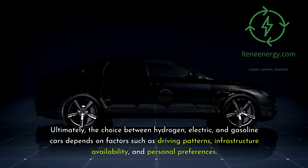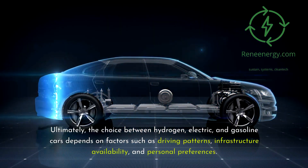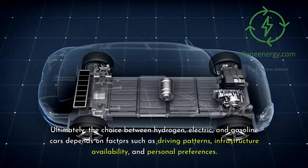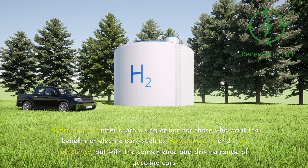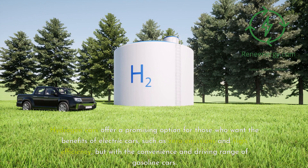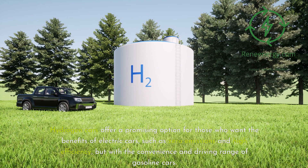Ultimately, the choice between hydrogen, electric, and gasoline cars depends on factors such as driving patterns, infrastructure availability, and personal preferences. Hydrogen cars offer a promising option for those who want the benefits of electric cars, such as zero emissions and high efficiency, but with the convenience and driving range of gasoline cars.